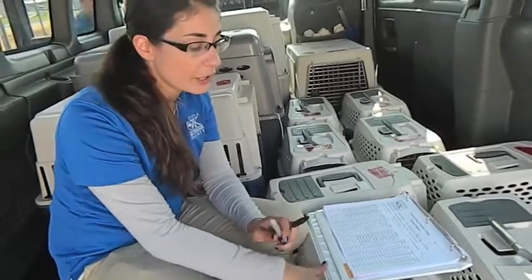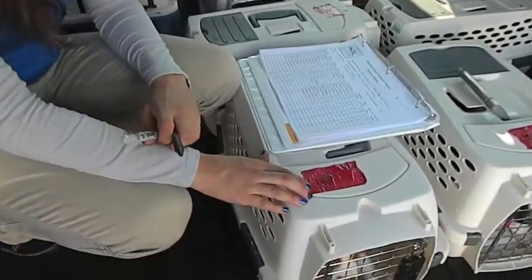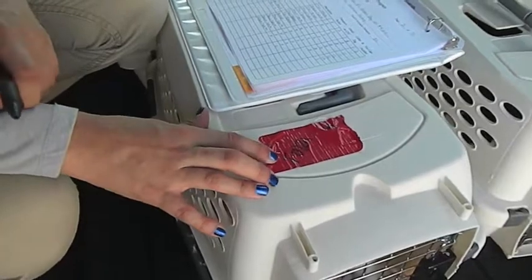I have put each puppy in its own carrier. On the carrier I have put a red piece of duct tape, and on that duct tape I've listed the animal's identification number — we call it our T number for transport.